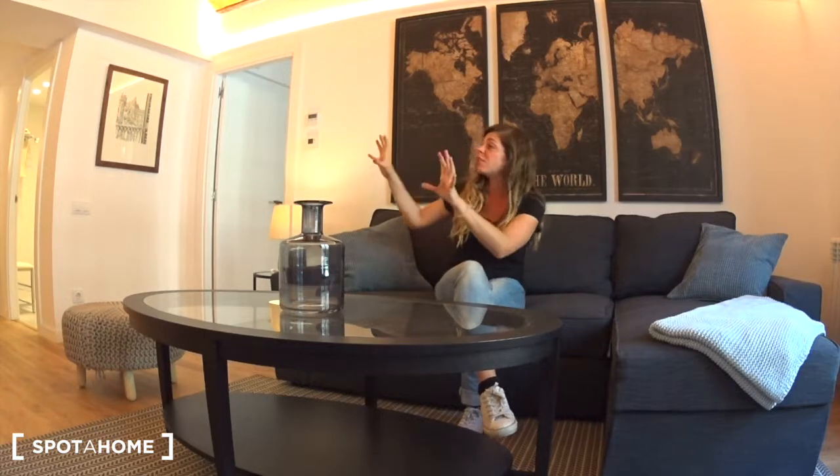And the apartment is also absolutely amazing. It's really large, it's huge, it's pretty brand new. Everything is new, everything is beautiful. You have two bedrooms, this very nice living room, a very large and open kitchen and two bathrooms. So let me show you the rest of this fantastic apartment.